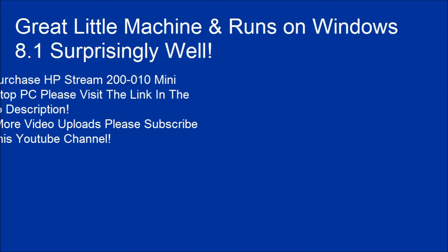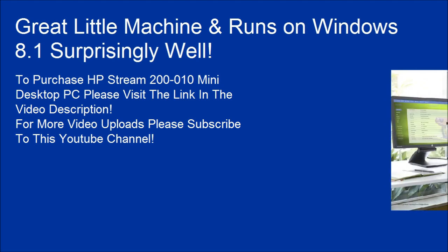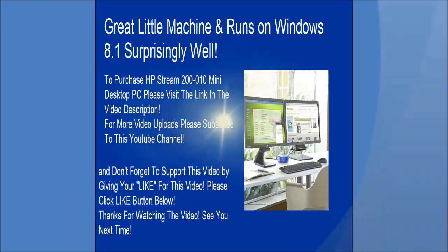To purchase the HP Stream 200-010 mini desktop PC, please visit the link in the video description. For more video uploads, please subscribe to this YouTube channel. Don't forget to support this video by clicking the like button below. Thanks for watching — see you next time.